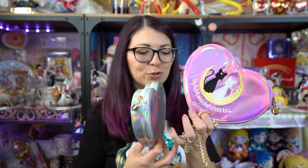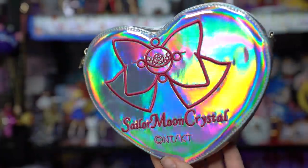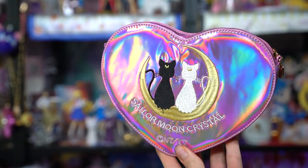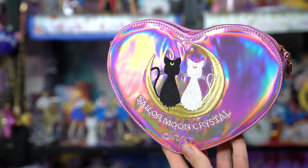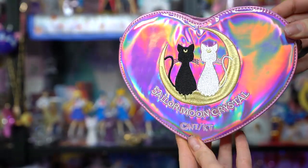These are actually shoulder bags — you can see here I have a shoulder strap that you can clip onto the top of these cute little purses. I have both of the holographic ones. I think I like this one more, so I might end up reselling the other one. This one has Sailor Moon Crystal with her fuku on the front in a pretty silver holographic. The other one features Luna and Artemis on a crescent moon with a nice pink holographic texture, and it also says Sailor Moon Crystal at the bottom.